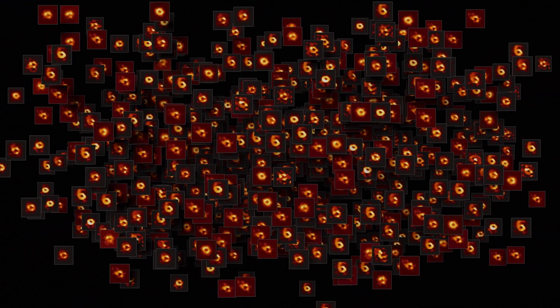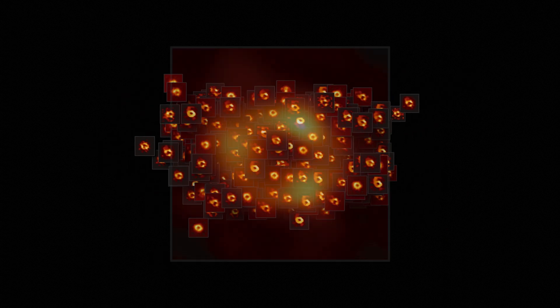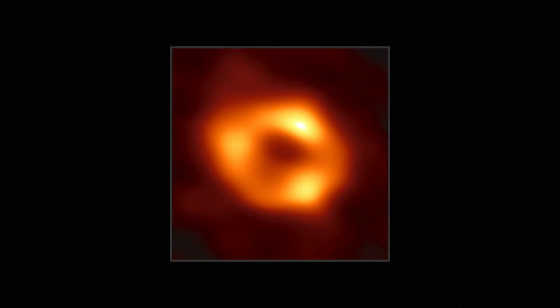Each of these images is slightly different, but they all are consistent with the EHT data. By averaging these images together, the team emphasized the common features appearing in most of the images while suppressing features that appear infrequently. Here, a bright ring clearly pops out!